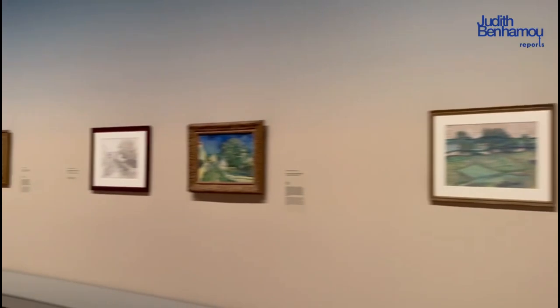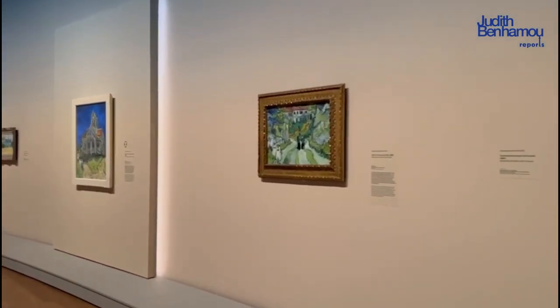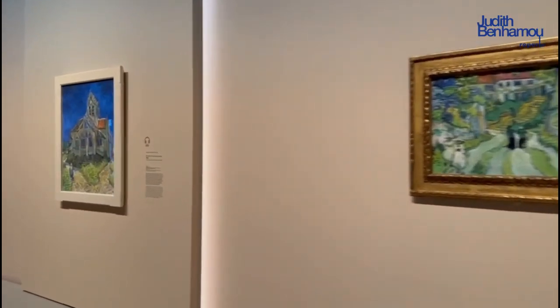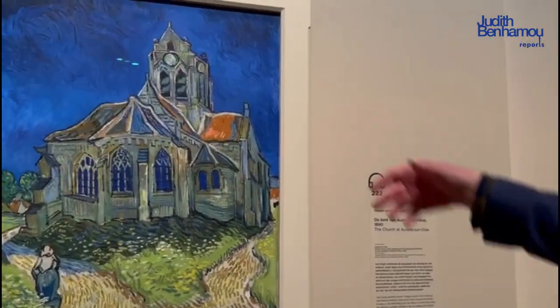And he does the same thing actually in the picture we see here on the right - the Church at Auvers-sur-Oise, which is a masterpiece. He does exactly the same kind of thing there. But I thought it was the dark night. No, it's not. It's simply typically Van Gogh - because he wanted to have this brilliant sky in cobalt blue.